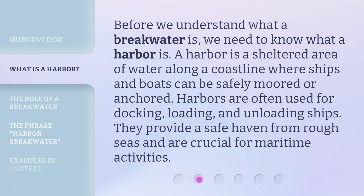Before we understand what a breakwater is, we need to know what a harbor is. A harbor is a sheltered area of water along a coastline where ships and boats can be safely moored or anchored. Harbors are often used for docking, loading, and unloading ships. They provide a safe haven from rough seas and are crucial for maritime activities.